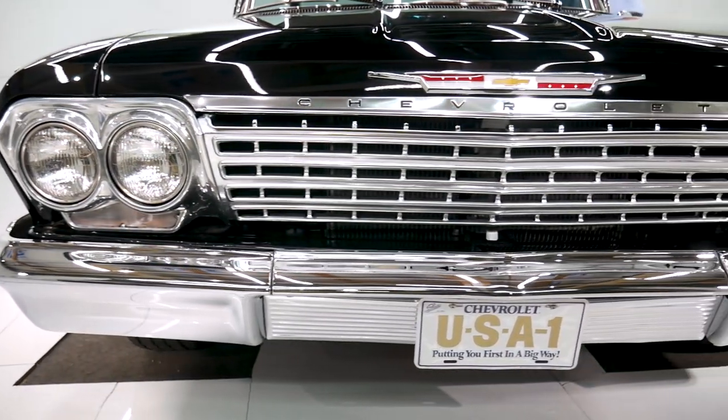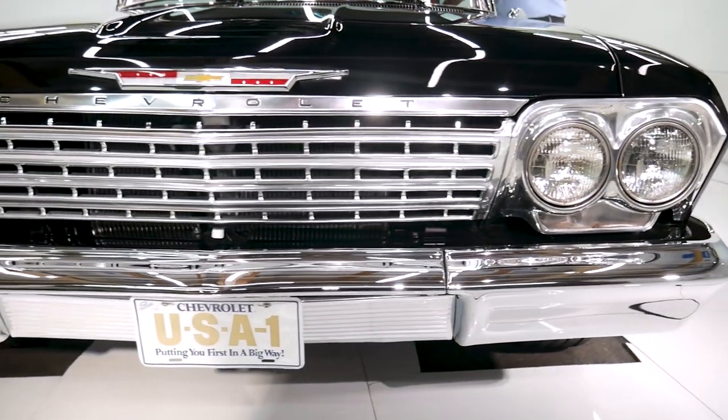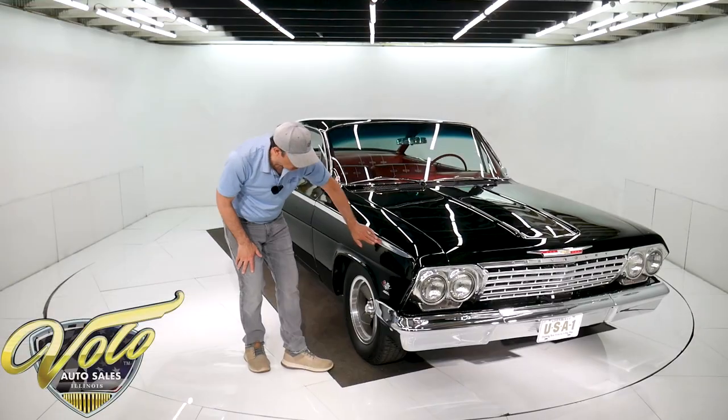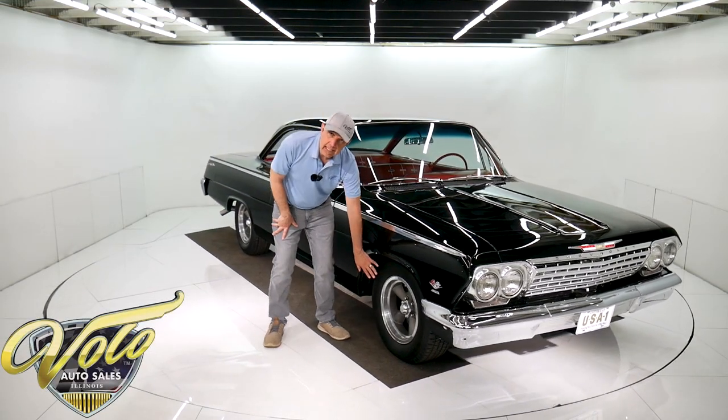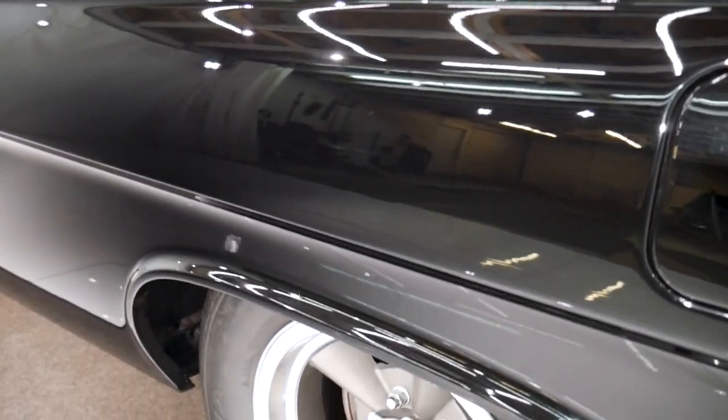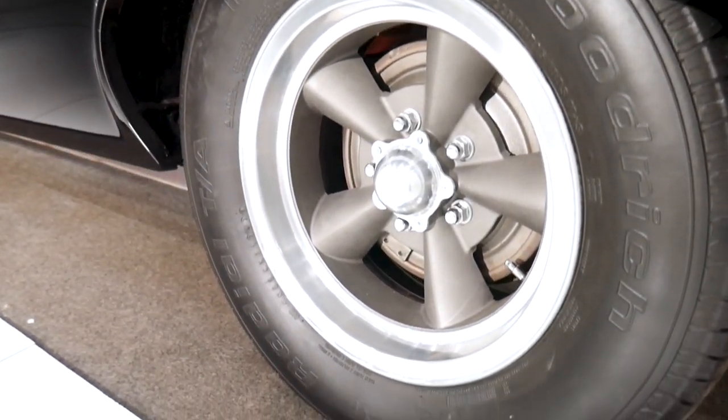It has the T3 headlights — that's what they would have had originally back then. And again, the gaps, the moldings. It has 15-inch torque thrust wheels. That's a vintage style — these are new, but that's a vintage style wheel with new BF Goodrich tires on the car.